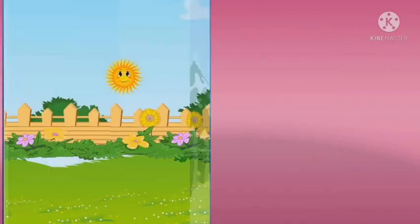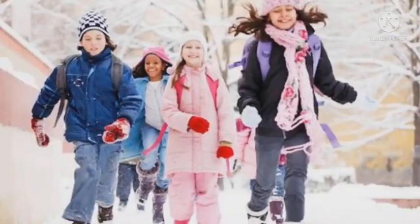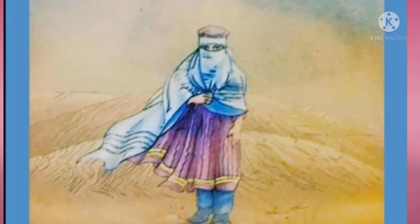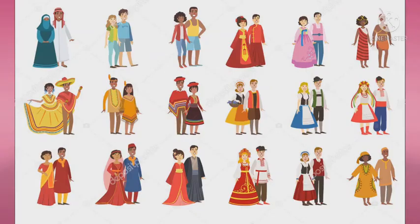Clothes protect us from strong sunlight as well as extreme heat or cold. They also protect us from insect bites, dust present in the air, and rain. Clothes also make us look smart. People wear different clothes in different weather conditions and occasions.